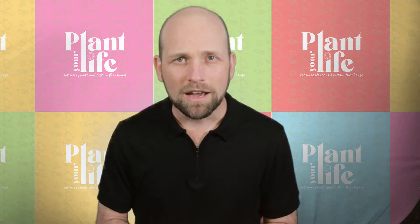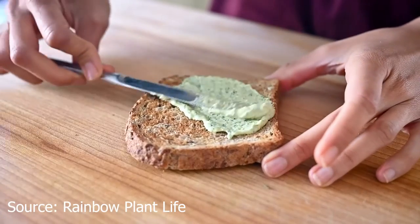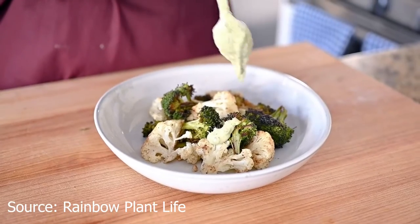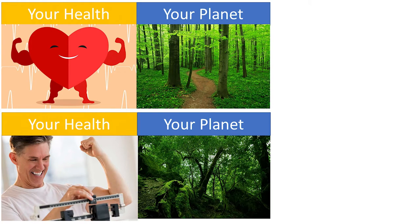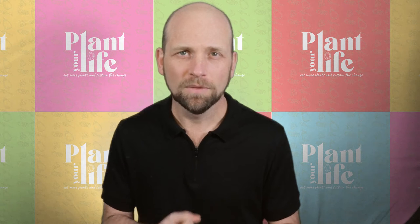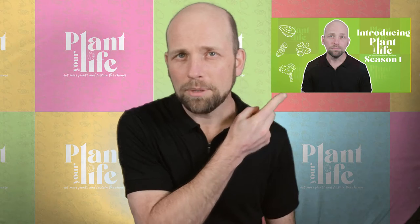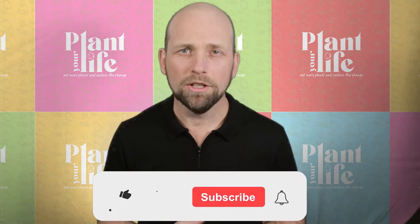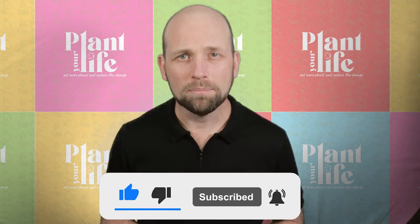This is Plant Your Life, a channel dedicated to helping you replace animal products with plant-based alternatives that are delicious, tasty, and just as easy to prepare and go straight into your regular diet. This helps you reach your goals of being healthier, reducing your eco footprint, or eating with a clear conscience — or all three. If you're new here, maybe you want to check out the channel introduction by clicking the i up here or the link in the description. It'd be great if you could help the channel by clicking that like button early on — that will get this video in front of more people just like you trying to change to a more plant-based diet.